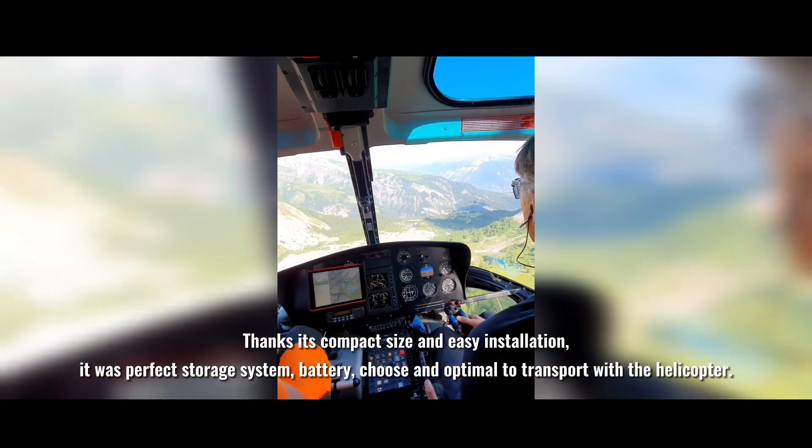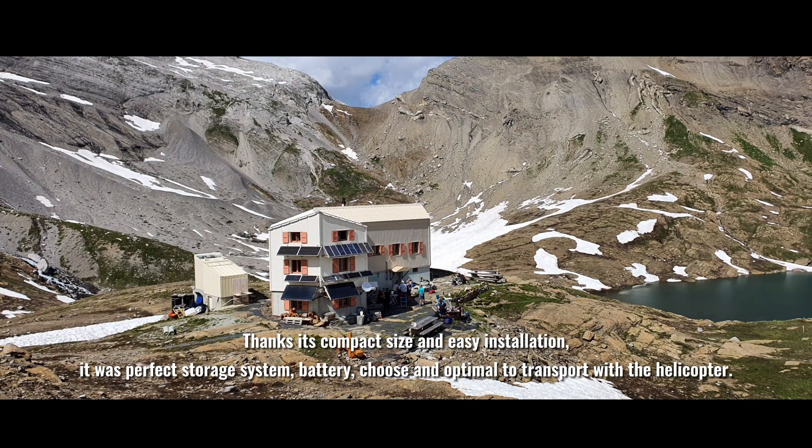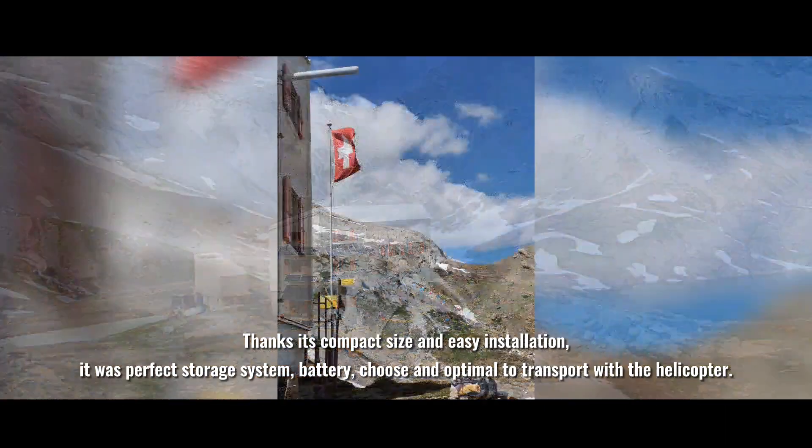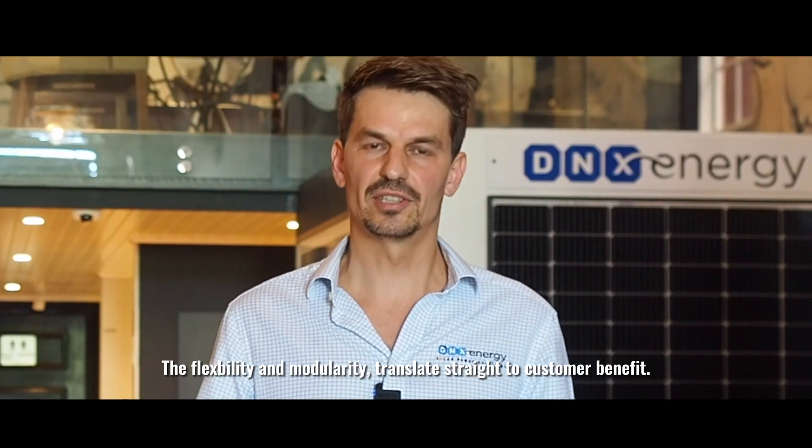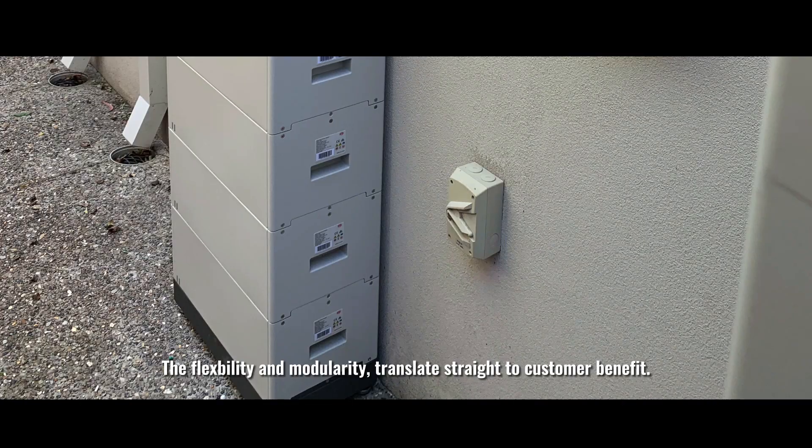Thanks to its compact size and easy installation, it was the perfect battery storage system to choose and optimal to transport with a helicopter. That flexibility in modularity translates straight over to a customer benefit.